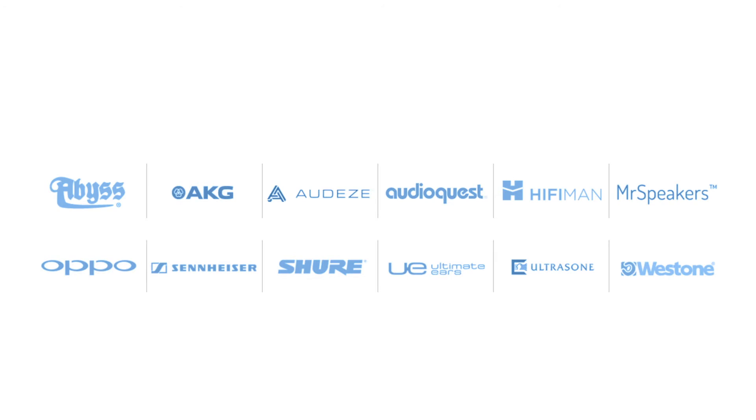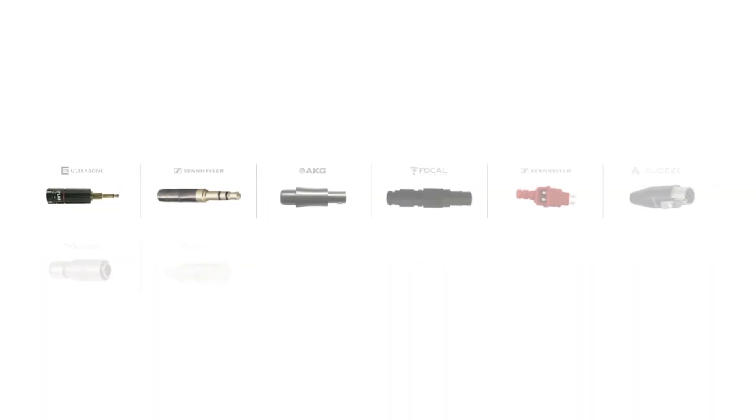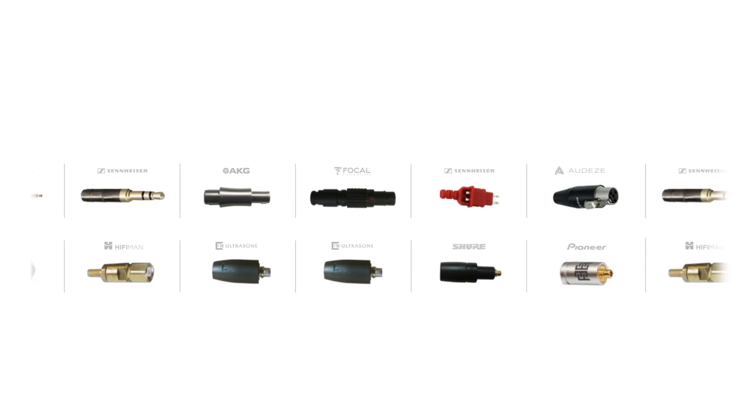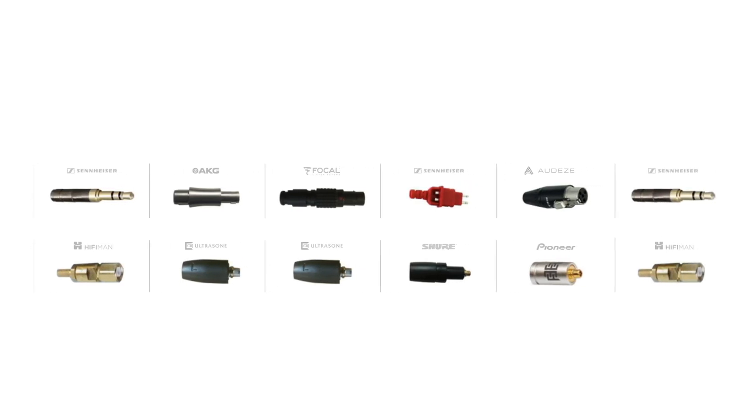If you don't see your brand listed, please contact us — we can accept most custom build requests. Atlas will identify and supply appropriate third party headphone plugs for as many models as possible.